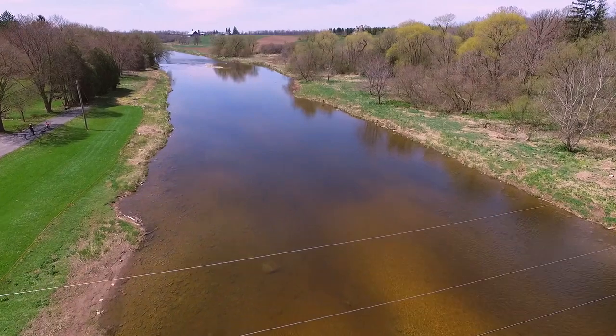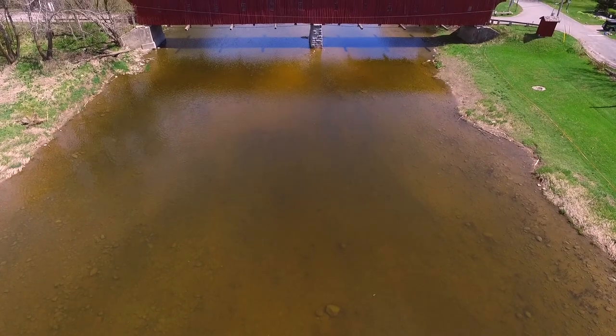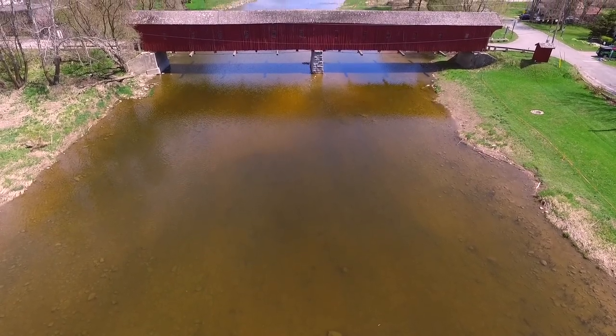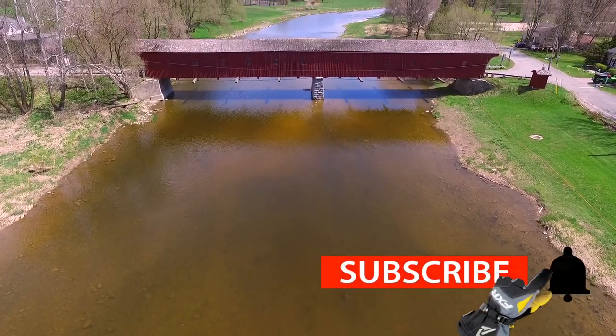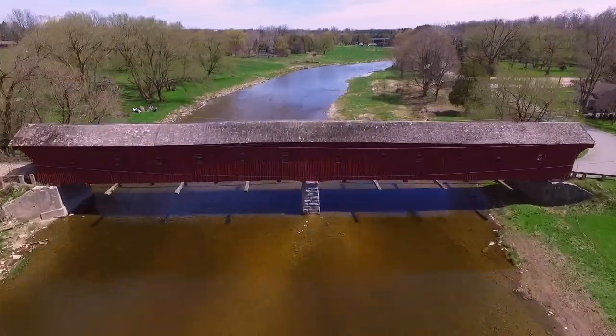This also resulted in higher swimsuit sales for girls wanting to swim across the Grand River. Today the kissing bridge is still a popular spot for lovers to pop the question or shoot wedding photos. If you're ever in the Waterloo region, it's worth the trip — but don't forget your breath mints.